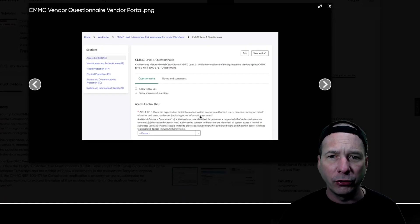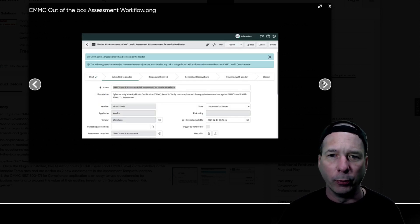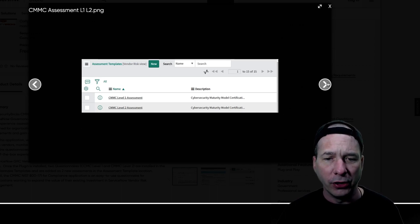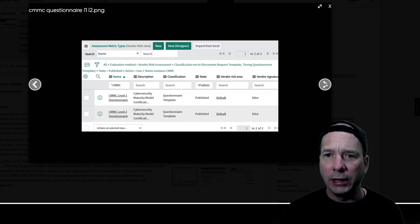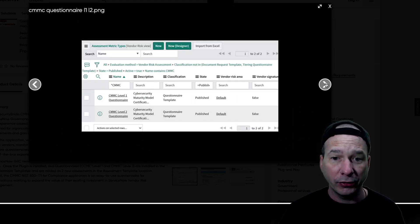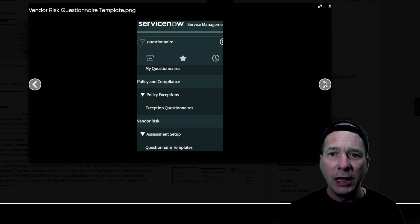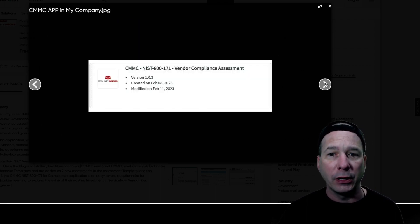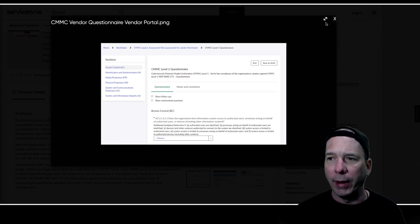We do have some pictures on this one. This is the portal your vendor would see when completing a questionnaire in the vendor portal. This is a vendor risk assessment on the back end showing it's been submitted to the vendor. This is a screenshot showing the assessment templates in the vendor risk view — CMMC level 1 and level 2. There are different questionnaire templates and the menu showing policy and compliance, acceptance and questionnaires, and vendor risk. Some nice pictures from this new release from Security Bricks Inc.